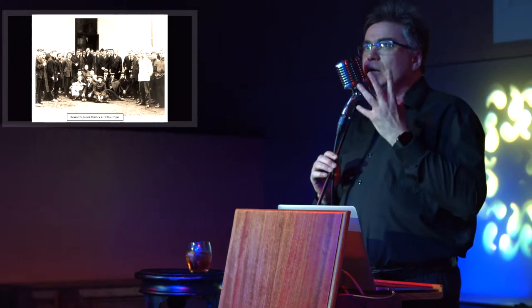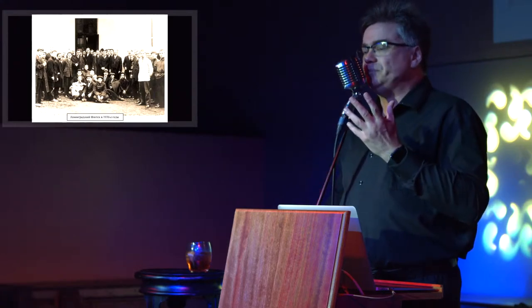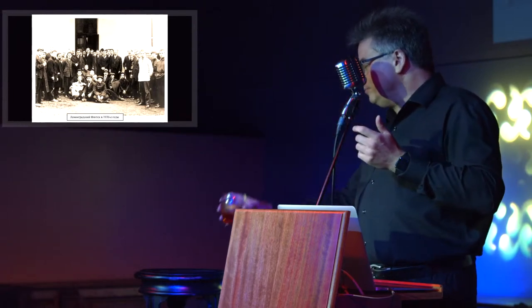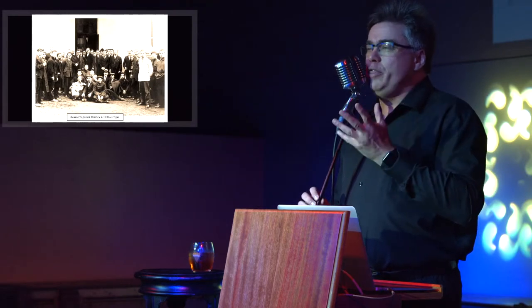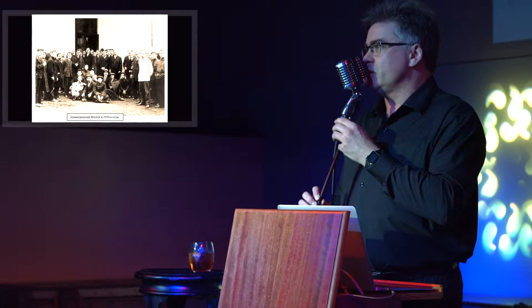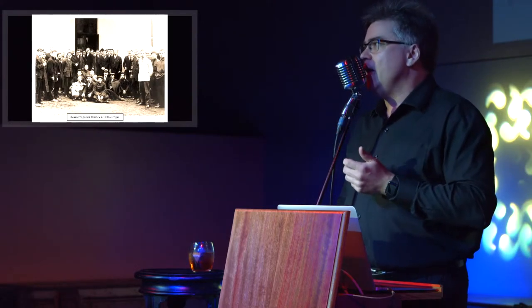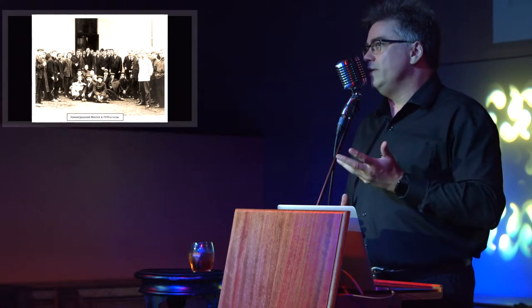This caught the attention of everybody in the lab. Theremin loved physics, but he was also a showman, and he knew a good thing when he saw it. So he built a musical instrument based on the same principles that was originally called the ethervox. By the end of 1920 he had given his first concert with the thing, and it created a sensation.